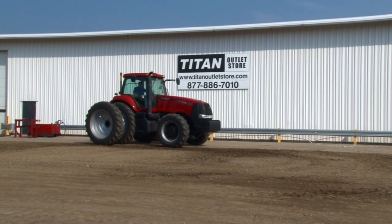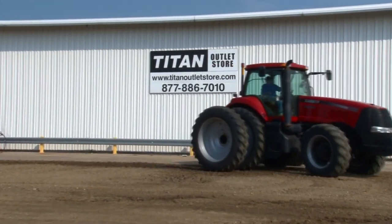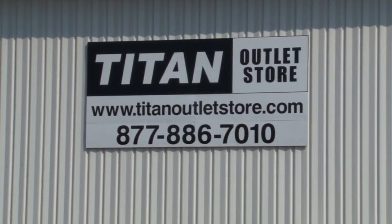If you are interested in this Case IH 275 or any other piece of equipment, give us a call at 877-886-7010 or visit us online at titanoutletstore.com.